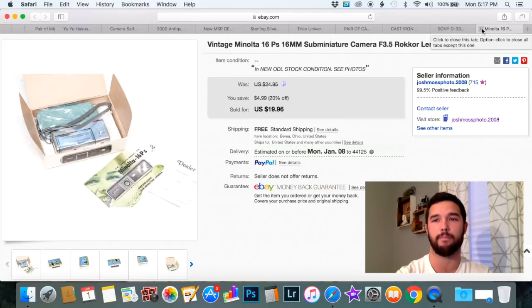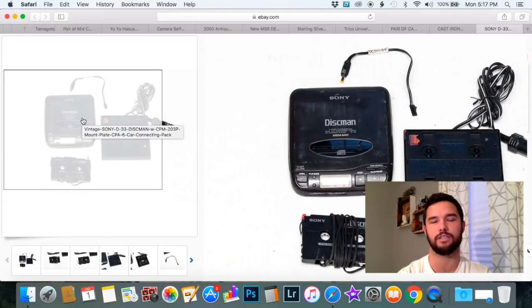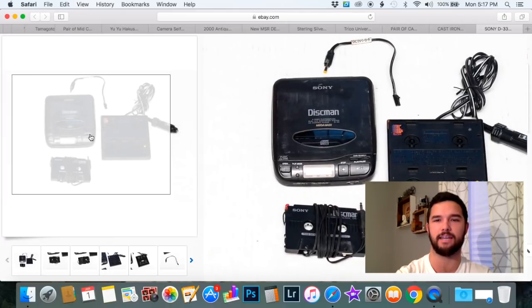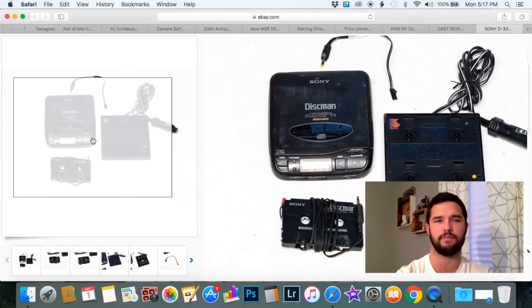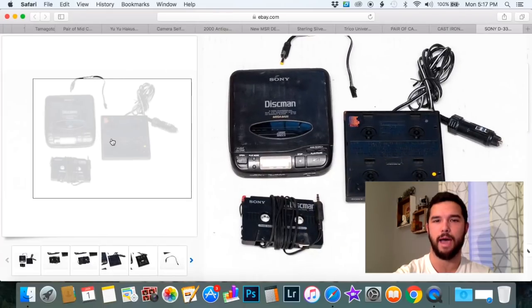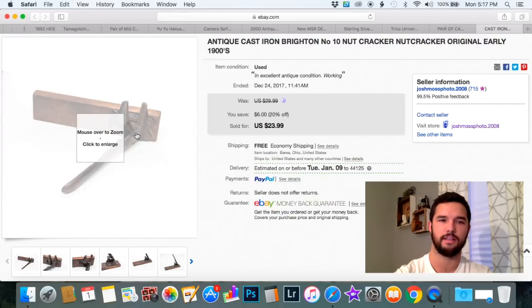An easy item to buy and sell if you're just starting out is vintage Sony products. Any Sony CD player — I'm telling you right now, it will sell. If you buy these for just a few bucks, especially a car kit like this, they sell extremely well and extremely fast. This one isn't the most sought-after model but it did work, and I got $29.99 for it.